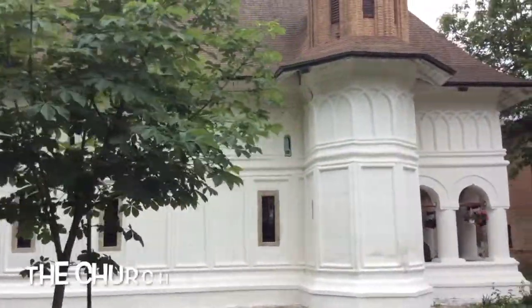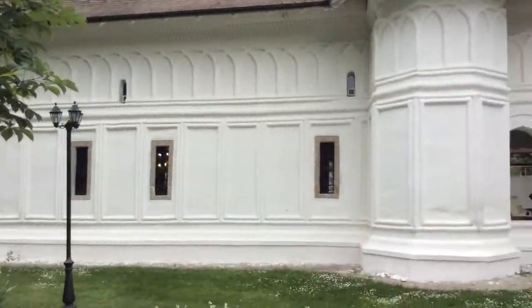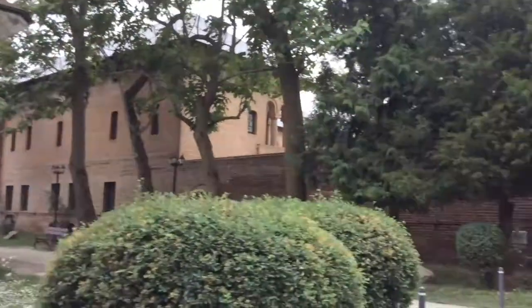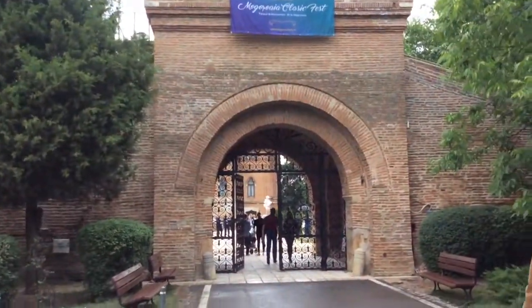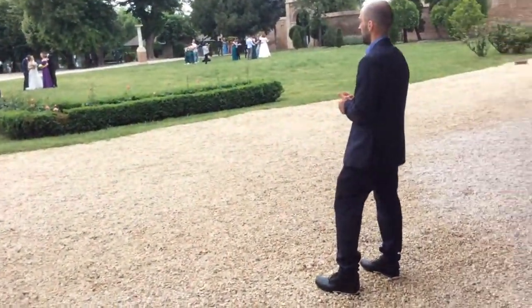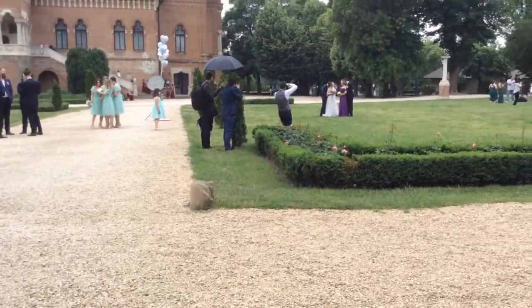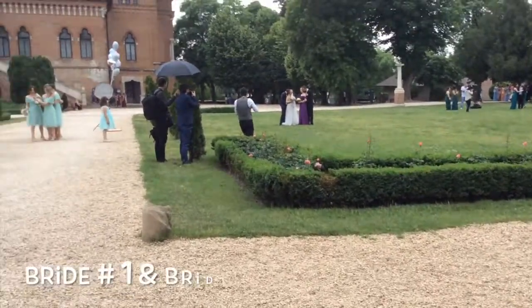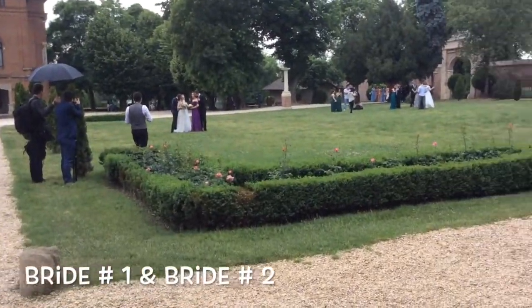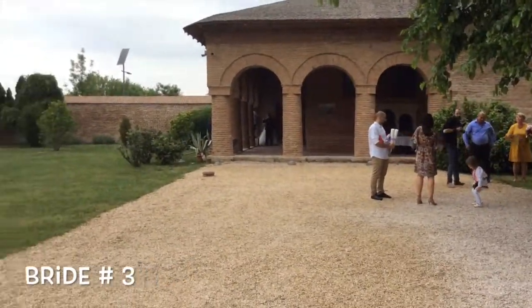Look at this gorgeous place — they even have a wonderful church. Such an interesting design. We're going inside. This is the perfect place for weddings and as you can see there are a lot of brides here. It's so beautiful and gorgeous.